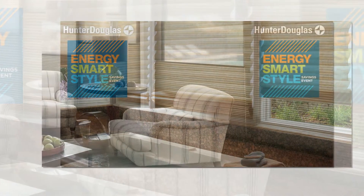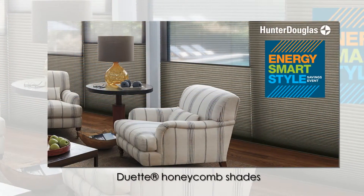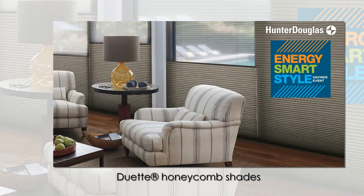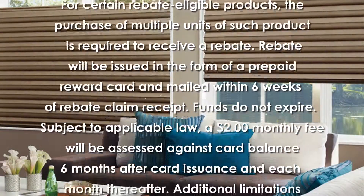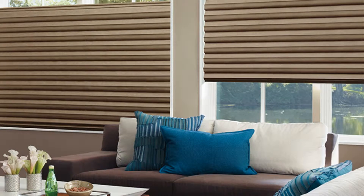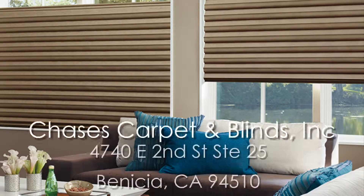Insulating Hunter Douglas window fashions are smart and very stylish choices, particularly right now with valuable rebate savings. Don't miss the Hunter Douglas Energy Smart Style event going on through April 10th. Limitations and restrictions apply. Ask for details.